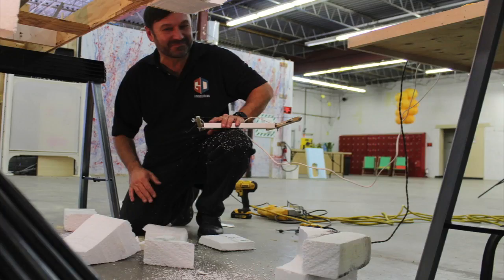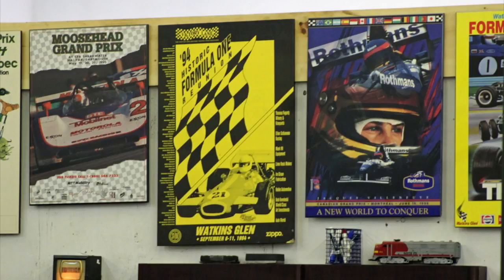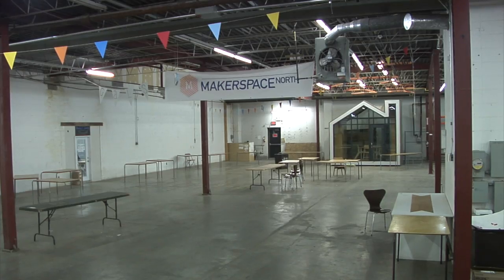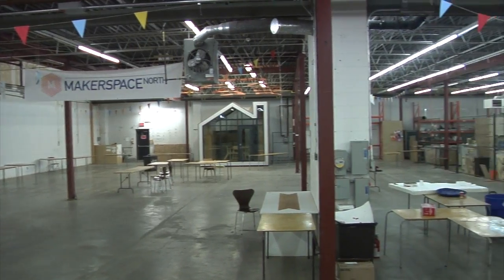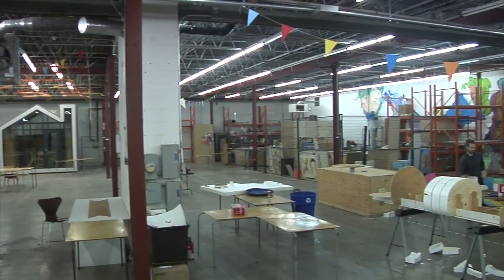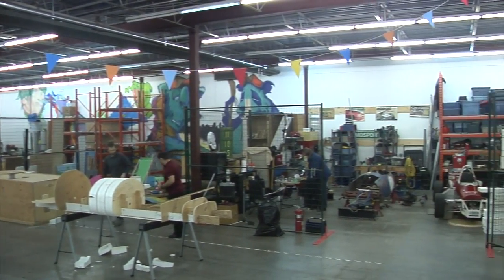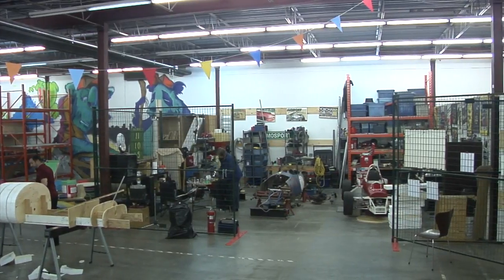My name's Mike Nilsen. I'm a race car enthusiast and I'm using Makerspace to restore my 1960 Formula Junior. I think the concept of Makerspace is really wide open. We are people who like to make things, and there's no limit.